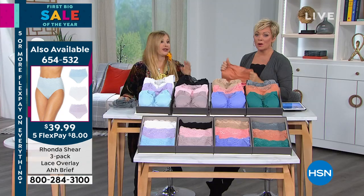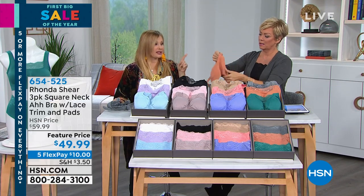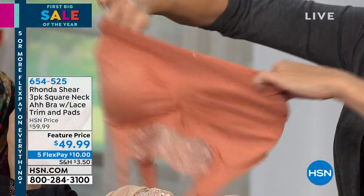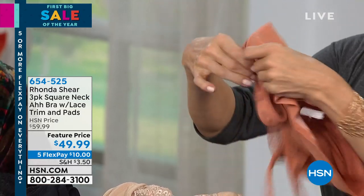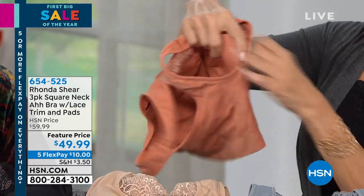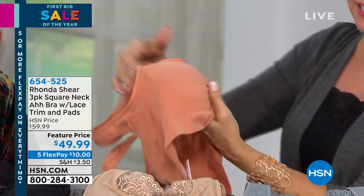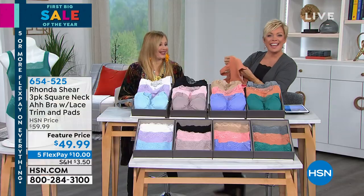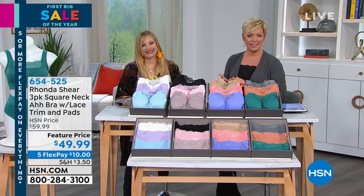It's my favorite bra and panty set. I really love it. This copper color is the most unique color — it goes with browns. It looks like it's part of the dress. I'm obsessed with that color. You can see how these pads you can take out if you don't need them. I like them because I like the shape that they give a bust line.